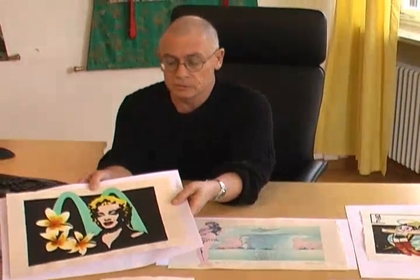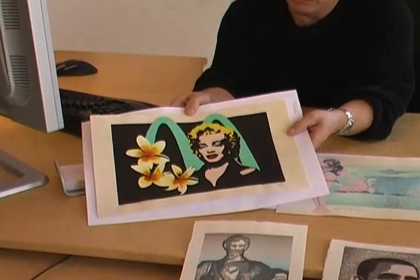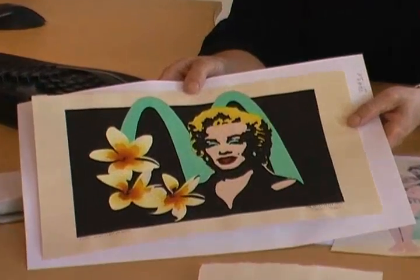After that he started the letter series. There's a nice example — it's one of my favorite designs. It's Marilyn Monroe. Marilyn Monroe stands for M, the letter M.